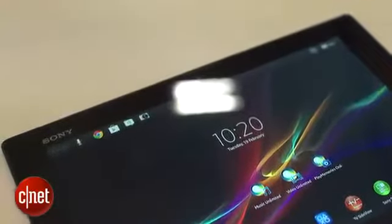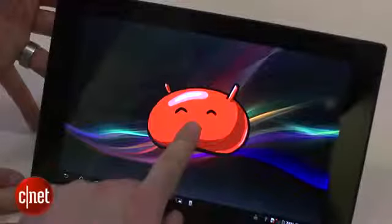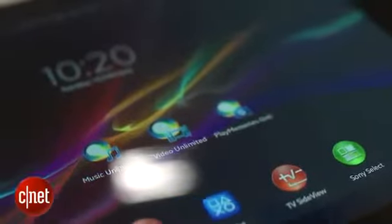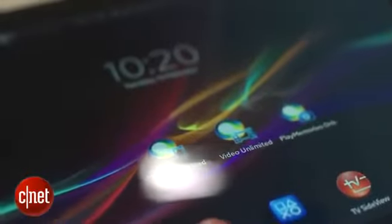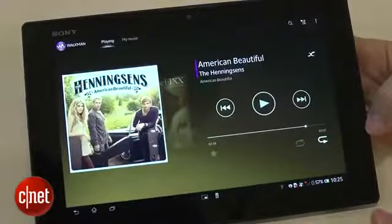Sony doesn't offer a standard Android experience, but adds a bunch of extra apps for music, photography, video and more. If you just want to pick up the tablet and use it with your Sony gear, that's a good thing, but the downside is that you'll have to wait longer to get the latest Android software updates. If that doesn't matter to you though, Sony's software looks pretty useful.